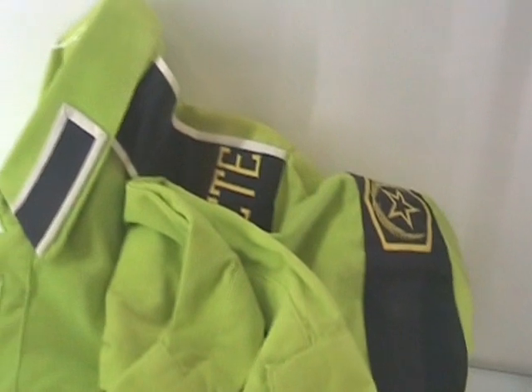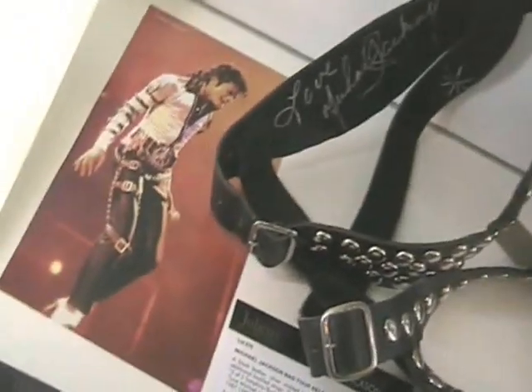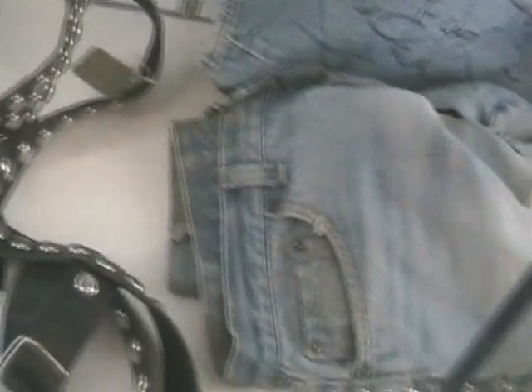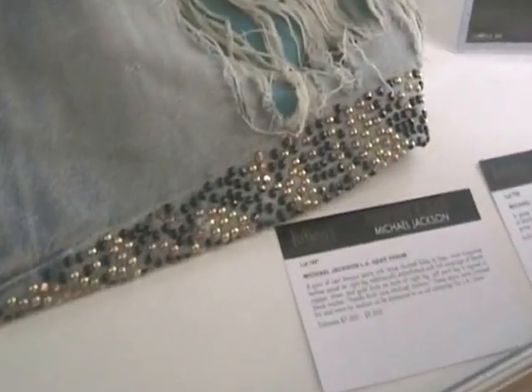An MJ shirt, and other drawings. This beautiful piece is the legging — and here he is wearing it in the actual Bad Tour. Beautiful leather legging straps, and a pair of shredded jeans with jewels alongside.